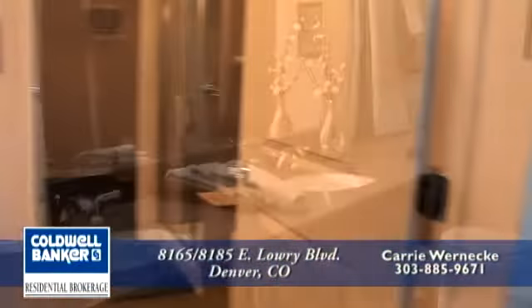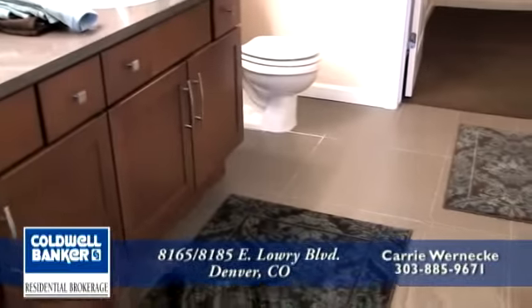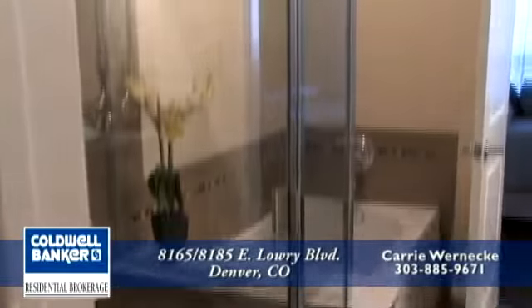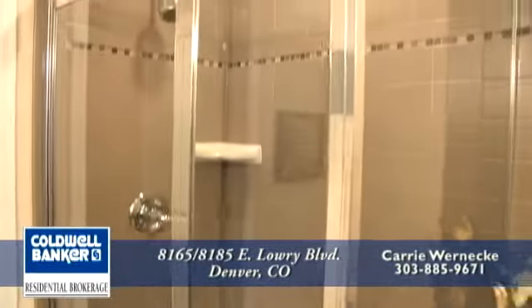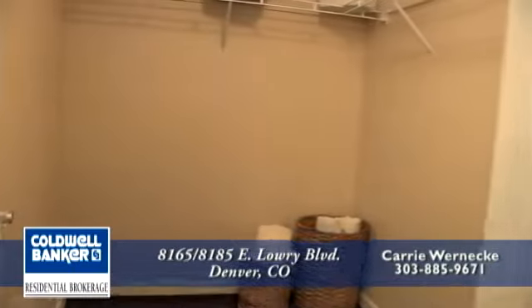As you enter into the master bathroom, you'll notice a five-piece bath with a solid surface countertop, tile flooring, and a beautiful tile surround for the tub and the shower. The shower is an oversized shower with a glass surround. Your bathroom leads into a very large walk-in closet.